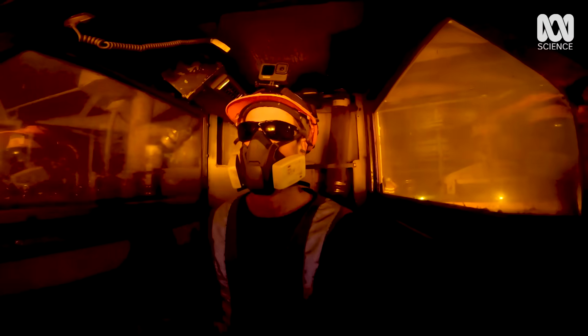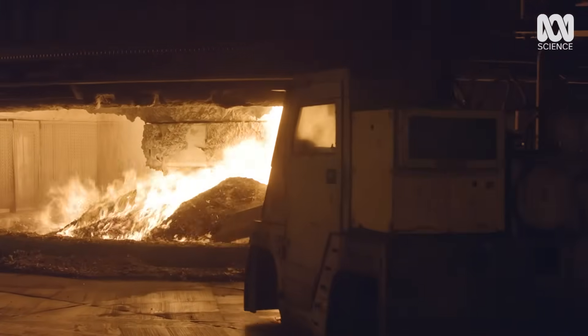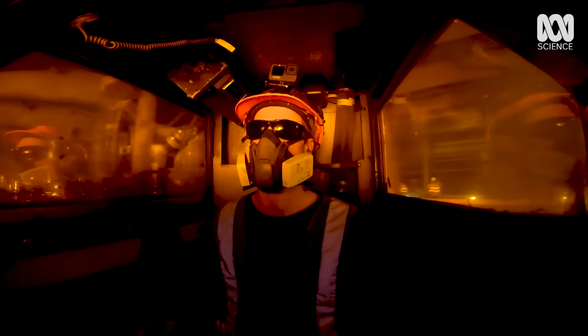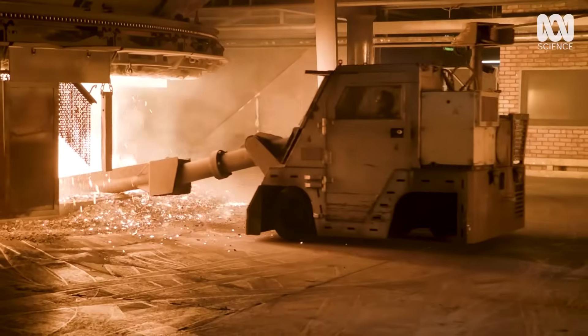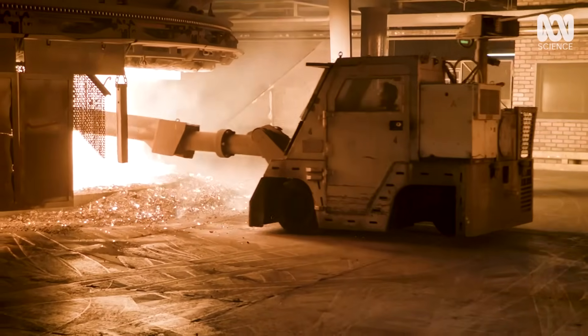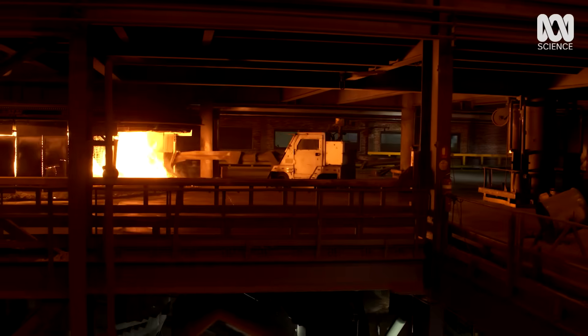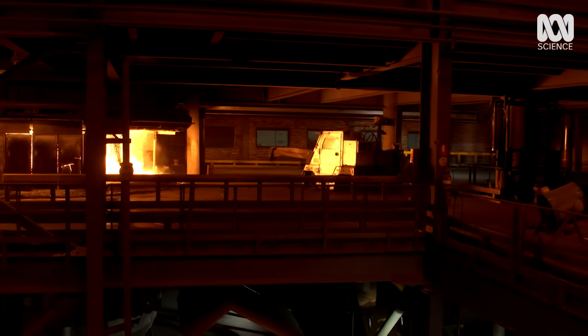The smelting process uses huge amounts of electricity to split apart the silicon dioxide into oxygen and silicon. The oxygen reacts with coal and charcoal and is released as carbon dioxide, leaving behind near-pure silicon.